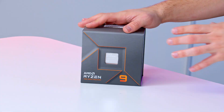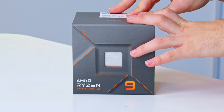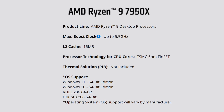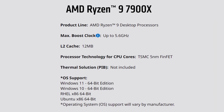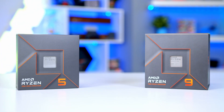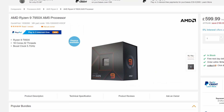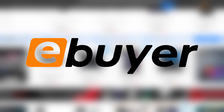AMD have also carried through from their last generation the amount of cache on these processors. With up to 80MB of cache on the 7950X, that's going to keep the data the CPU needs nice and close for snappy, fast access, allowing these things to be a really well-rounded package. You can learn more about the full lineup of Zen 4 processors from the Ryzen 5 7600X through to the top-end 7950X over on eBuyer.com. Thanks for tuning in, and as always, we'll see you soon.